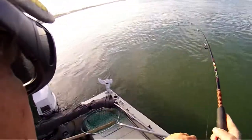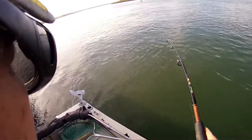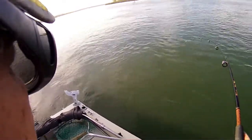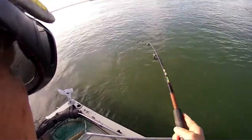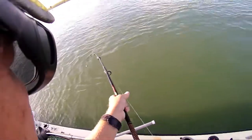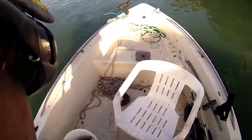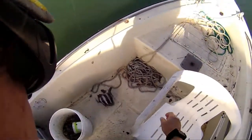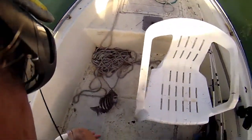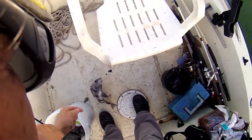Maybe this is the sheepshead. He's got a big body. He might be okay for the cooler — I'm going to say probably yes. Nice pretty one too. Kind of dark. There's four — that's a sheepshead bite!